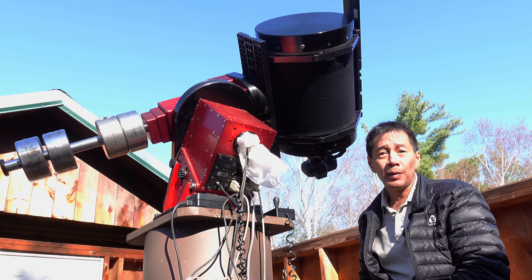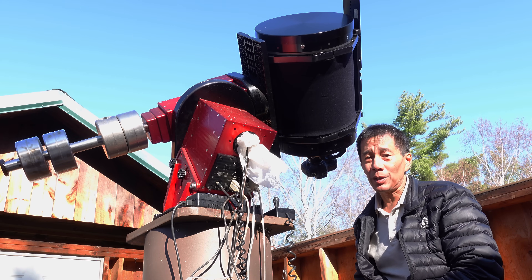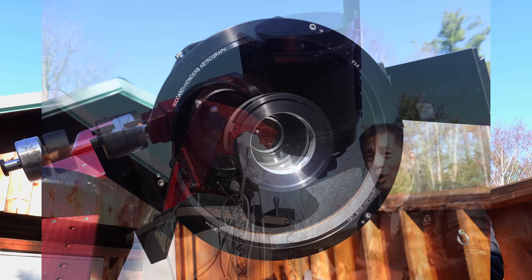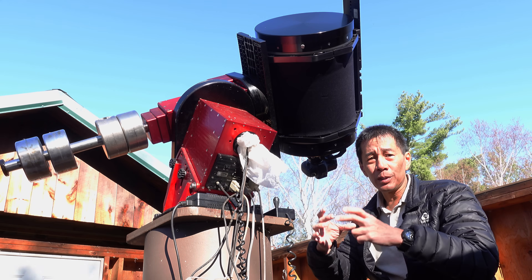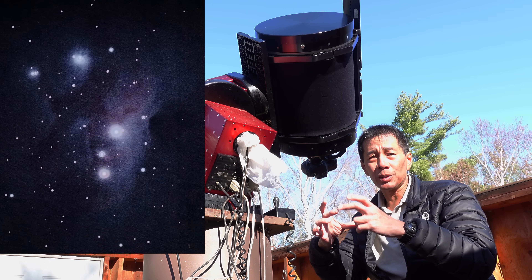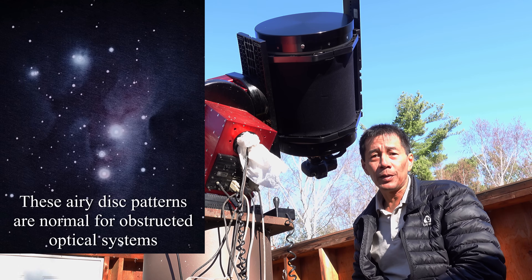So what are some of the disadvantages of this design? There is that enormous central obstruction — 5.9 inches, almost 50% obstructed. With some images I've taken here, there will be these little halos around stars. I know you can correct for that in Photoshop, but I usually just leave that alone.